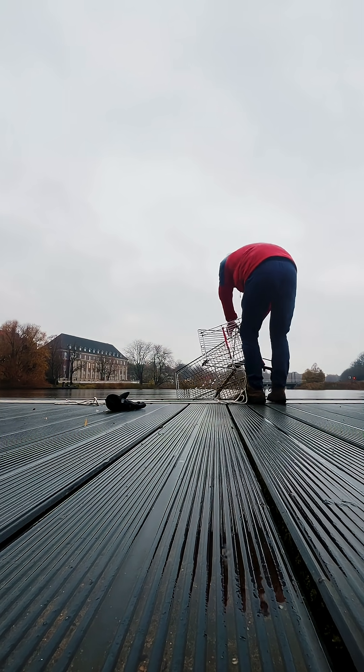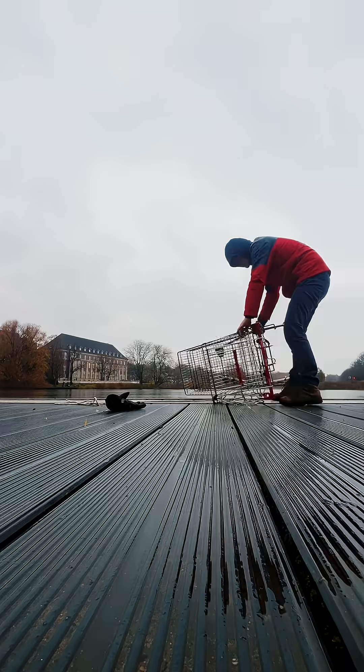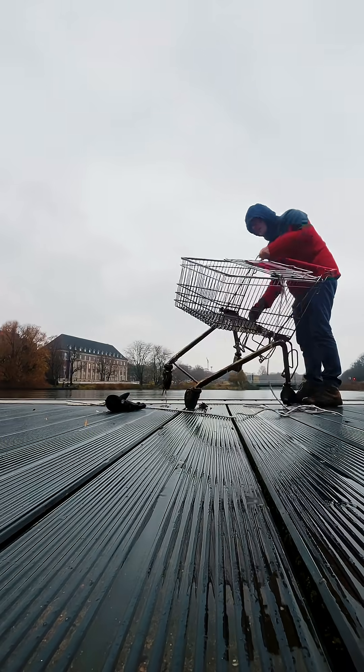Up came... a shopping cart! Woohoo! What an underwater treasure! Can't wait to find a gravel bike next time.